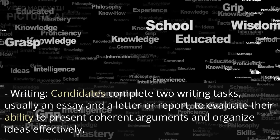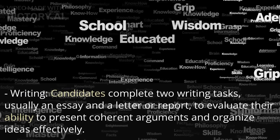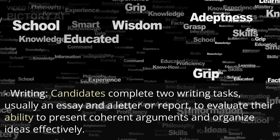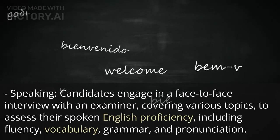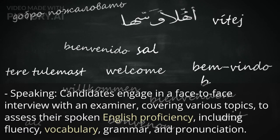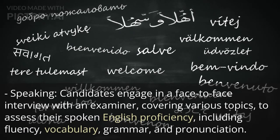Writing: candidates complete two writing tasks, usually an essay and a letter or report, to evaluate their ability to present coherent arguments and organize ideas effectively. Speaking: candidates engage in a face-to-face interview with an examiner, covering various topics, to assess their spoken English proficiency, including fluency, vocabulary, grammar, and pronunciation.